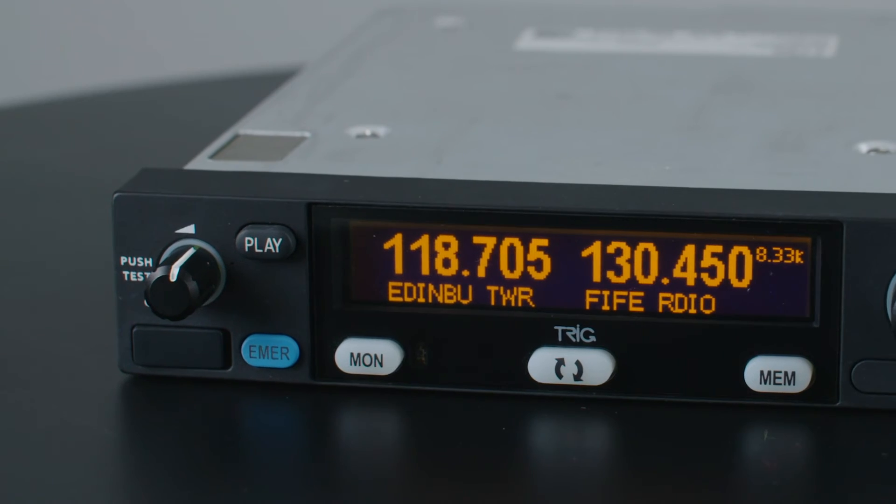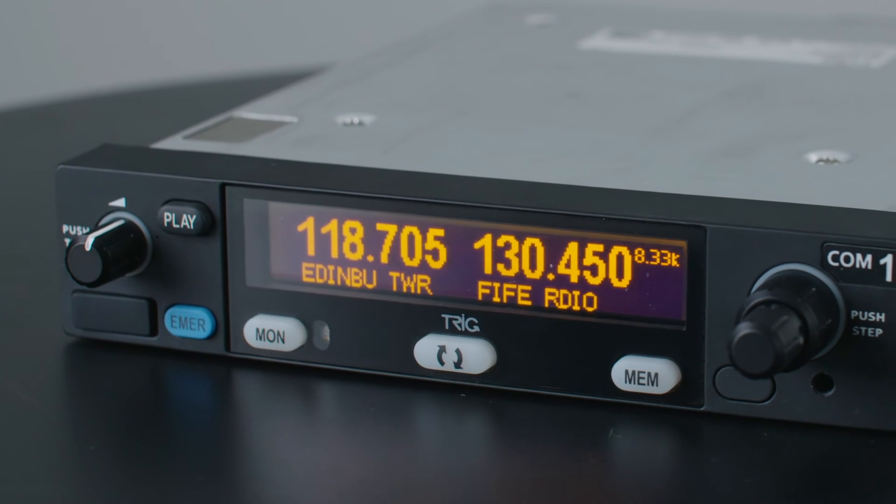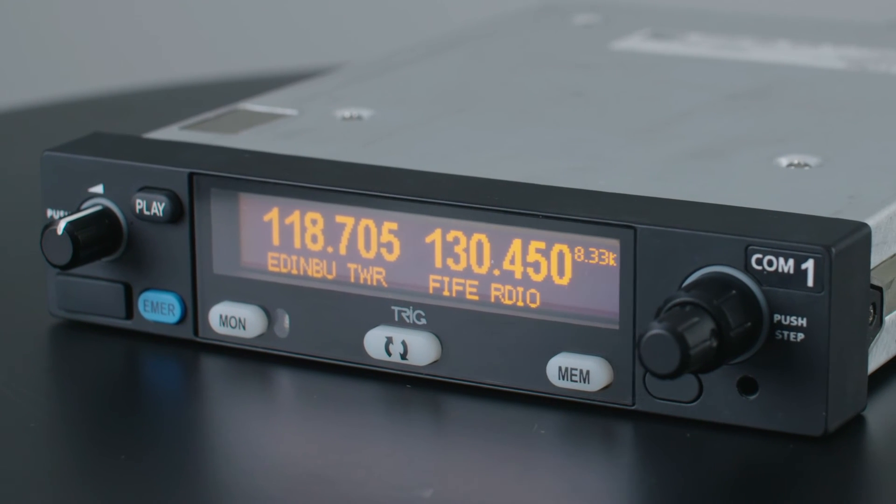Of course, there's no database subscription fees — we give you complete control. A built-in two-place stereo intercom with support for stereo music ensures quality entertainment options are available.